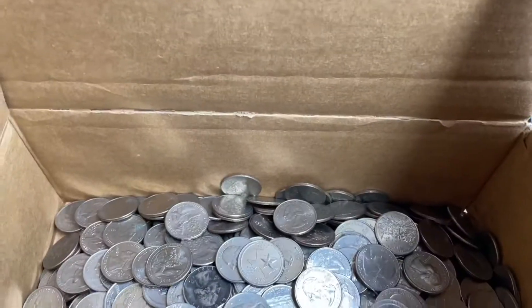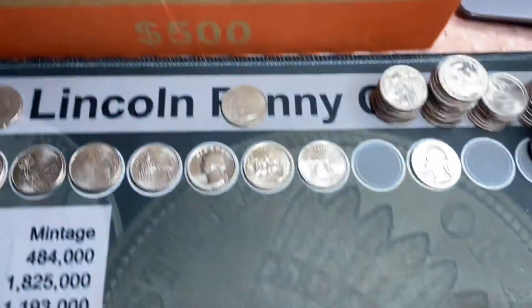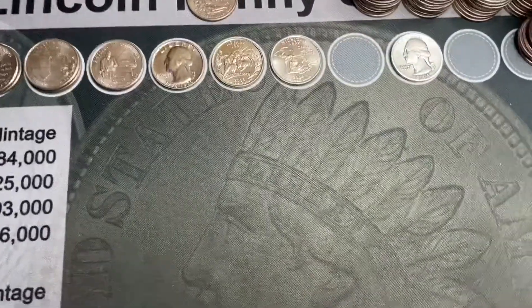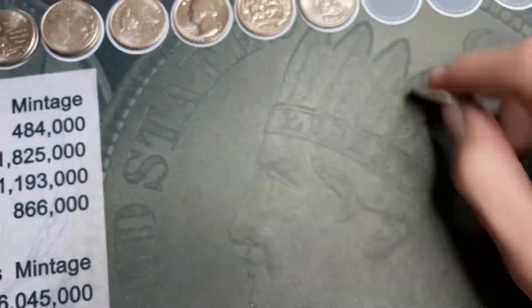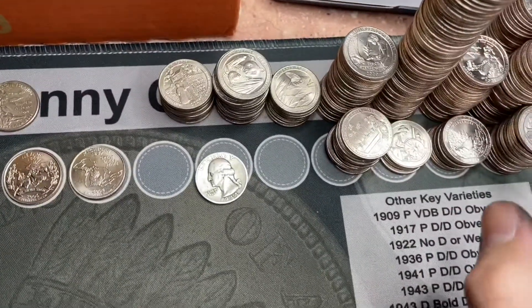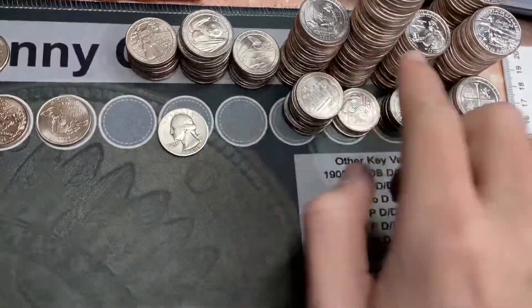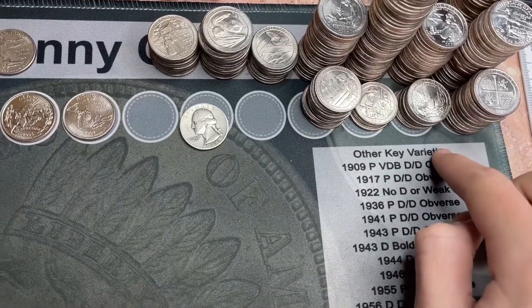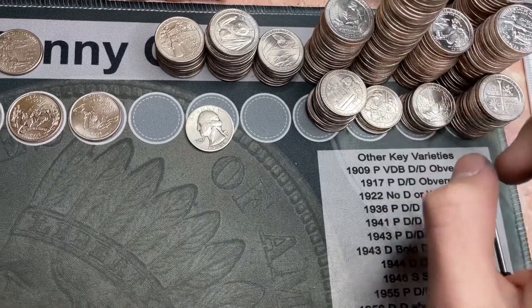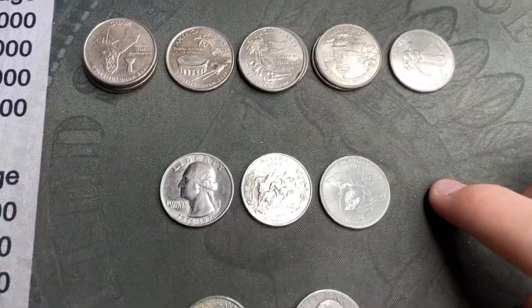Sadly, that's it for this quarter box — didn't get any more silver, W's, foreigns, or anything. So the find of the box is definitely this 1944 silver. I'm gonna go back through the 2020 and 2019s — got all five 2020 designs and four of the 2019 designs — and I'll check through those for varieties and W's.